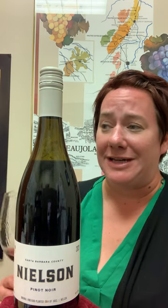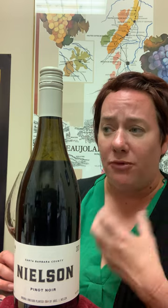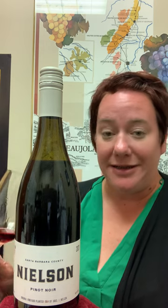In the mouth, it's got a really nice high-toned acidity. All of those rose petal, cherry, and red fruits are there. It would be really great with lighter fare, salads, or by itself with friends.